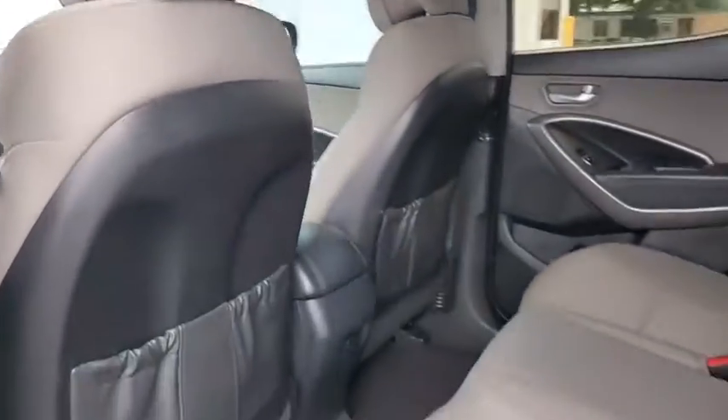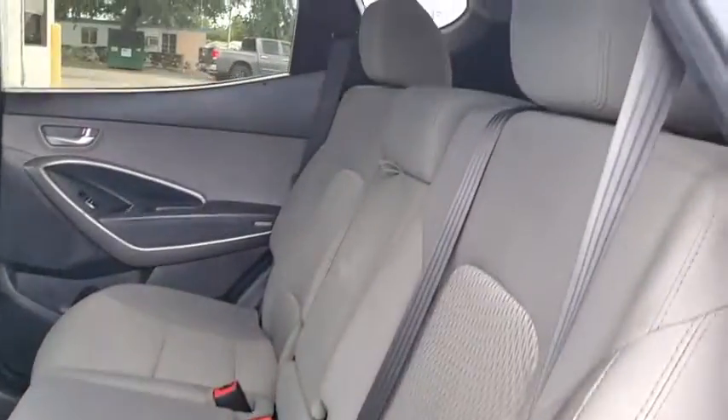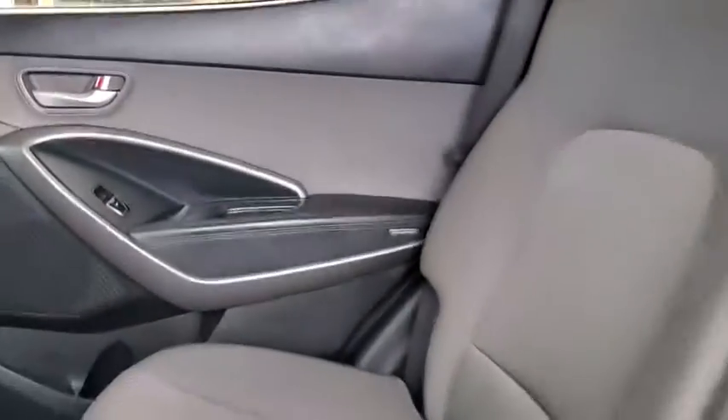Power windows, security system, CD player, tachometer, overhead console, remote keyless entry, panic alarm, brake assist.